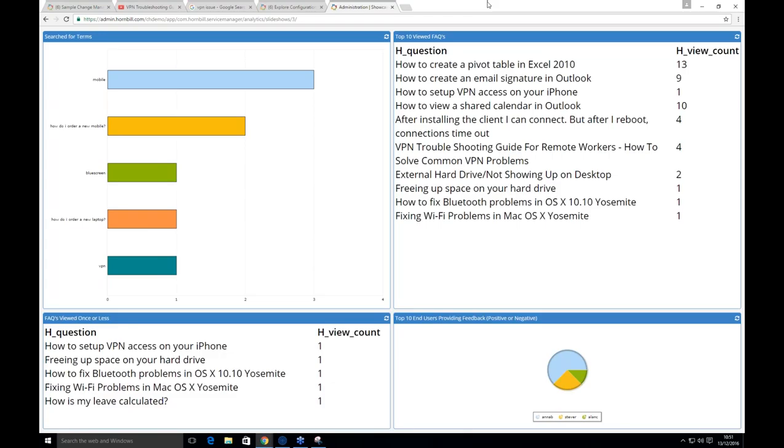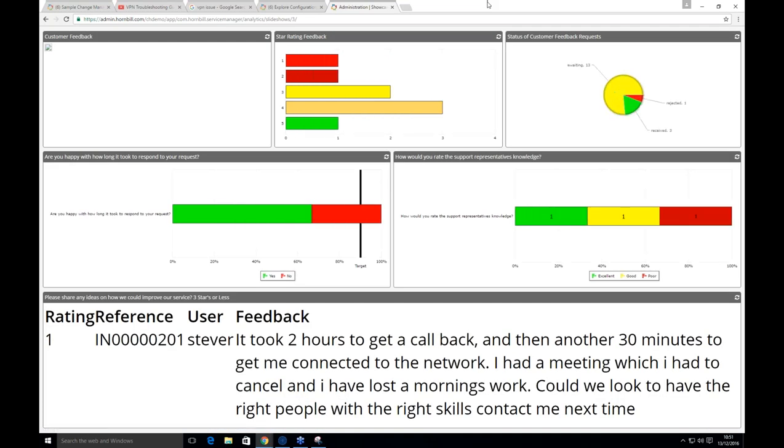That's everything from Connor. Any questions, please put them into the chat session. Thank you very much Connor — that was a great demo. Just a reminder, please do continue to ask your questions.